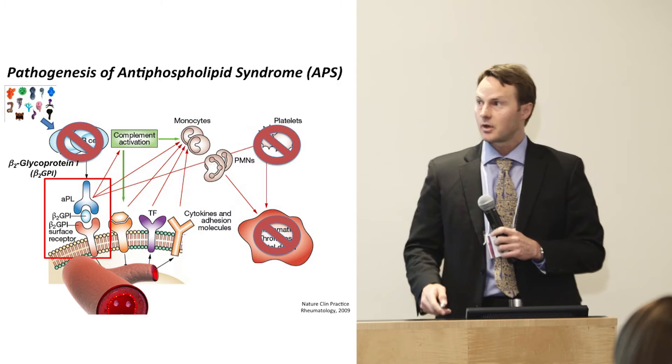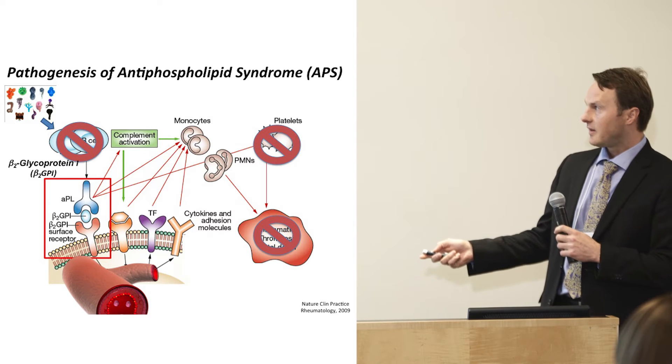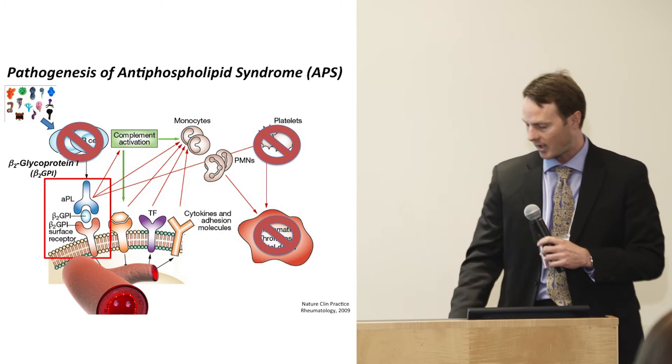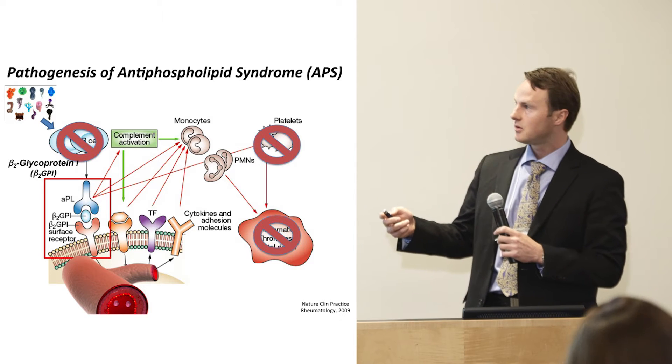The treatment, unfortunately, is archaic. We give patients blood thinners, and often they are not enough. Inhibiting the platelets is also not working well. In a recent trial, trying to deplete the B cells was also not too efficacious. So we think there may be some chronic trigger.